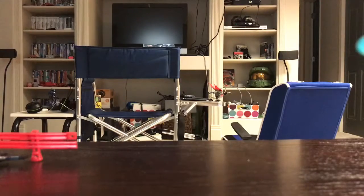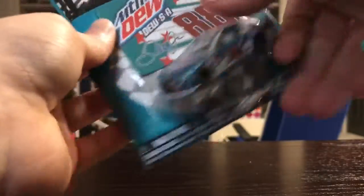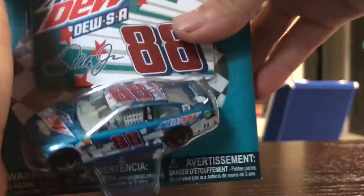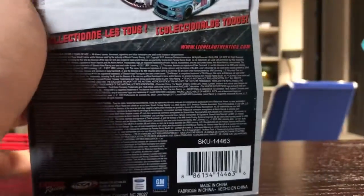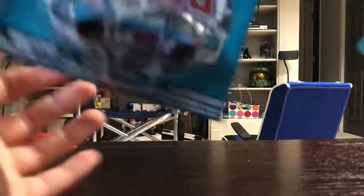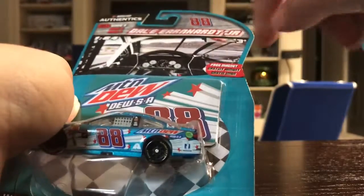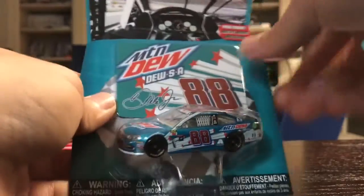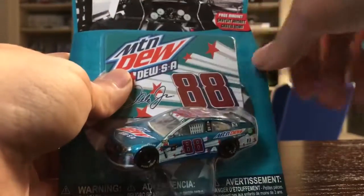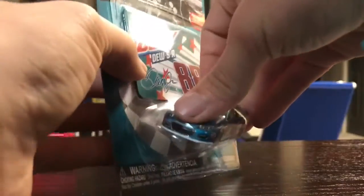We're going to start with my favorite driver, Dale Jr. Well, he was my favorite driver until he retired. You can see it's the Dew S.A. by Dale Jr. We have Collection Less Tours. I can't show the whole box in frame. Dale Jr., NASCAR on the Edge, Wave 9. This also comes with a fridge magnet, as you can see here, and of course the car — a beautiful model of a Chevy SS.